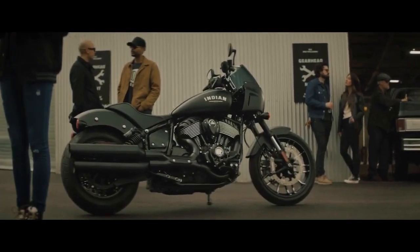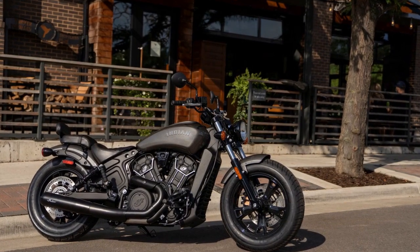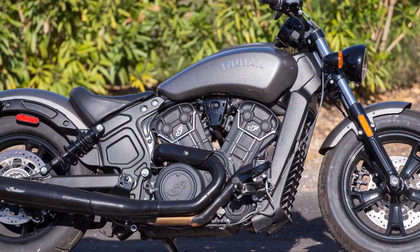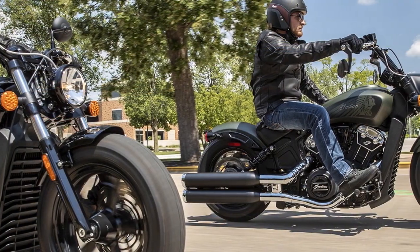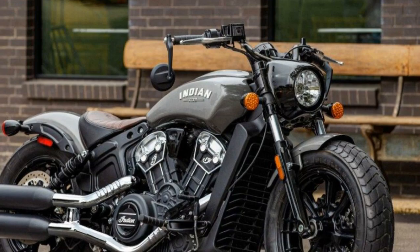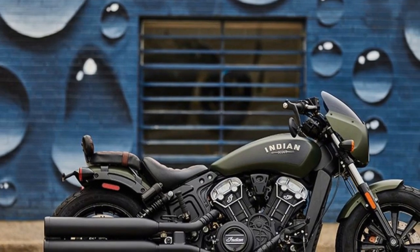4. Modern Technology — Despite its classic appearance, the Scout Bobber integrates modern technology, including a touchscreen infotainment system with Bluetooth connectivity, enhancing the riding experience. 5. Safety Features — The bike comes equipped with safety features like ABS and traction control, providing stability and confidence in various riding conditions. 6. Heritage and Brand Recognition — Indian Motorcycle is a legendary brand with a rich history, and owning a Scout Bobber is a connection to that heritage and a symbol of prestige.